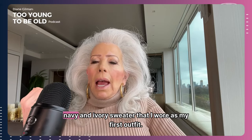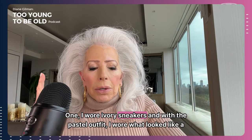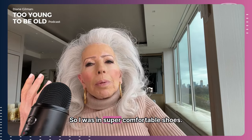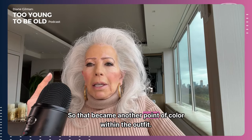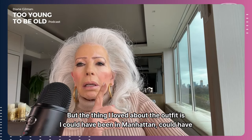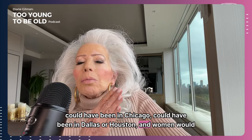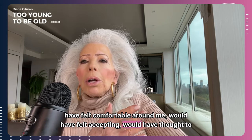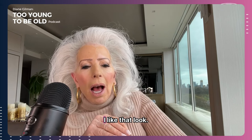With the chunky navy and ivory sweater that I wore as my first outfit, I wore ivory sneakers, and with the pastel outfit I wore what looked like a status loafer. So I was in super comfortable shoes. I'm wearing little fashion socks now, so that became another point of color within the outfit. The thing I loved about the outfit is I could have been in Manhattan, could have been in LA, could have been in Chicago, could have been in Dallas or Houston, and women would have felt comfortable around me, would have felt accepting, and thought, I never thought about wearing a trench coat that way — I like that look.